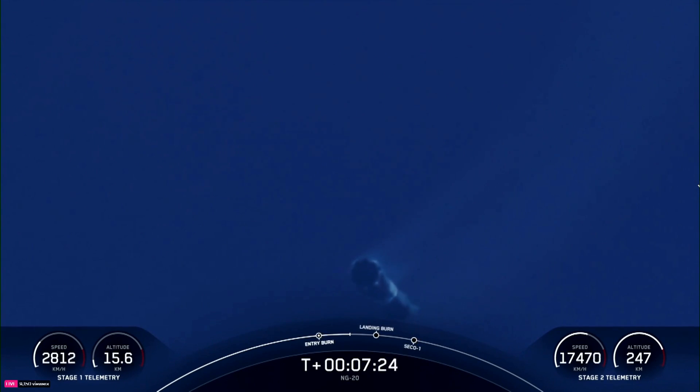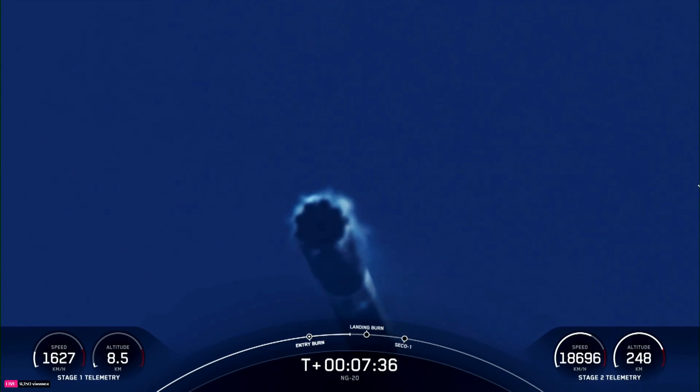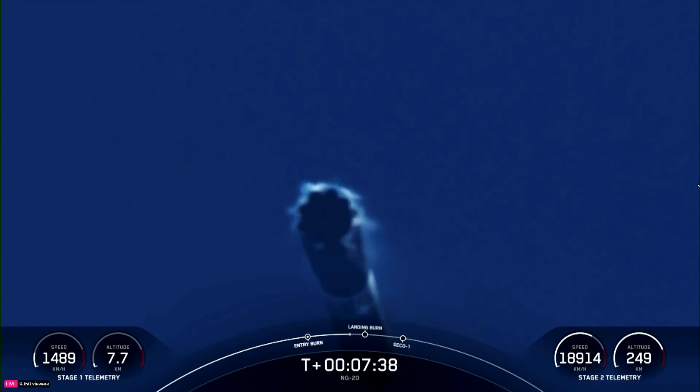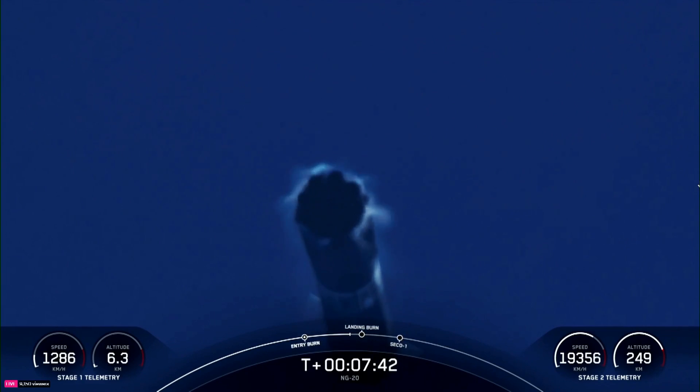Both vehicles continuing on nominal trajectory. This is an incredible view we are getting of the first stage vehicle heading back to land. Right now it's using its four grid fins to guide the vehicle during its descent. Stage one transonic.